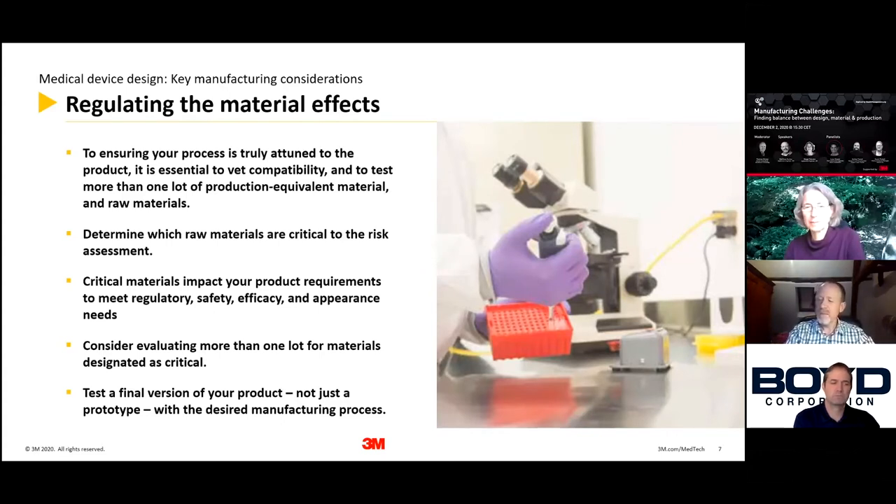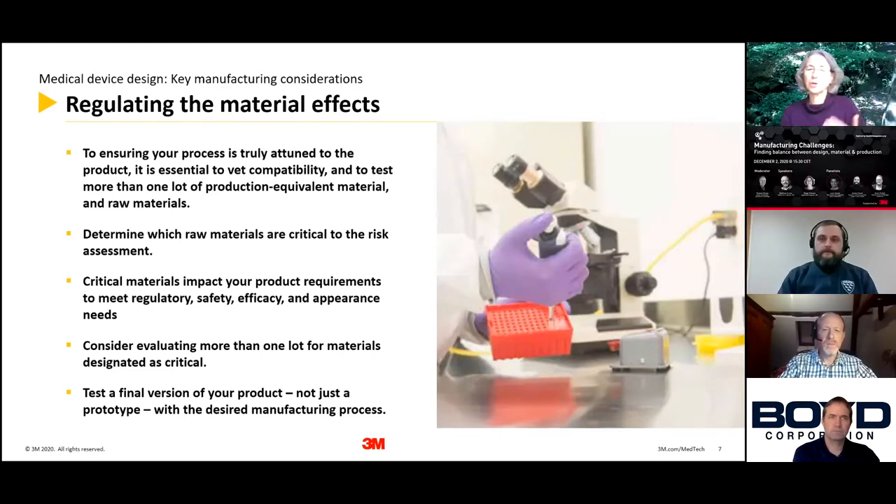As Matt already mentioned, it is possible that materials react with one another, and also possible that certain materials just do not work with one another in the actual manufacturing process. That is something which definitely needs to be considered during the development of your device. You need to make sure you determine what your critical materials are and whether it's possible to exchange one material for another should it not work in your process as expected.